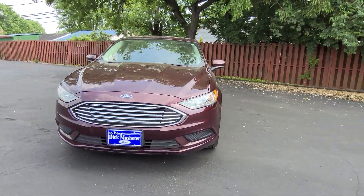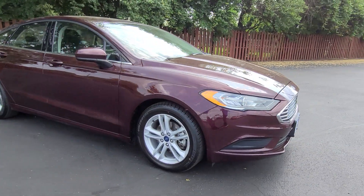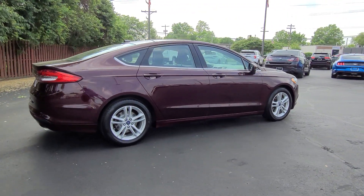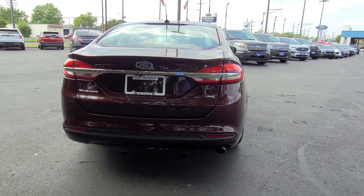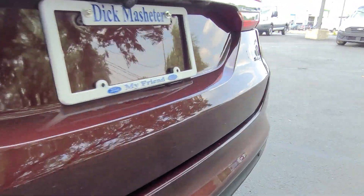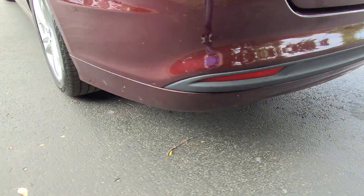Looking for your dream car? It could be the 2018 Ford Fusion. This vehicle is an outstanding buy with fewer than 90,000 miles on the odometer. Make every drive count in this sporty, sophisticated Fusion. This mid-size four-door leverages the latest technology to keep you safe, connected, and entertained while it soothes and spoils you with a tasteful, luxurious interior and silky smooth ride.